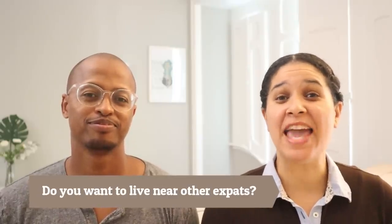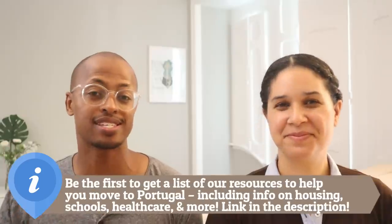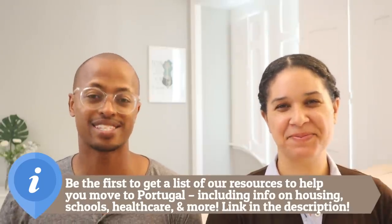The last thing to consider is expat support. Some people moving to Portugal may have culture shock and want to be surrounded by other expats — the Algarve is a great destination for that, as it has a very high expat population. But if you want to immerse yourself in Portuguese culture and lifestyle, maybe the Algarve isn't the focus. Think about how you plan on integrating into Portuguese society. Go out and do your own research, continue to watch this series, give it a thumbs up, subscribe, and join the journey.